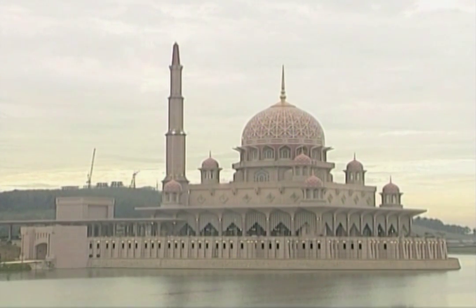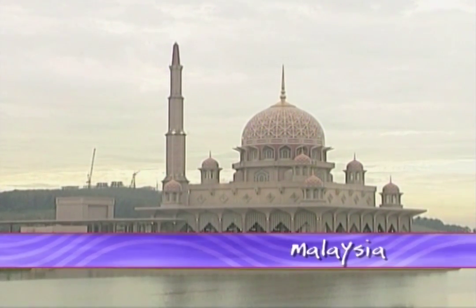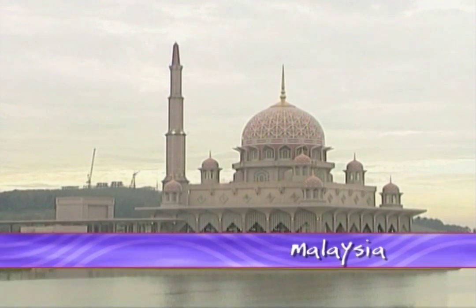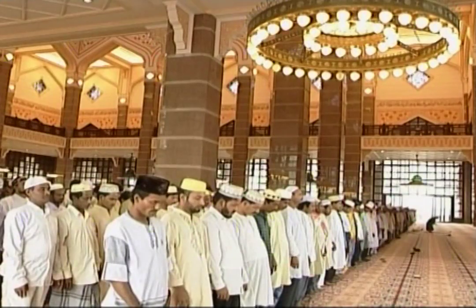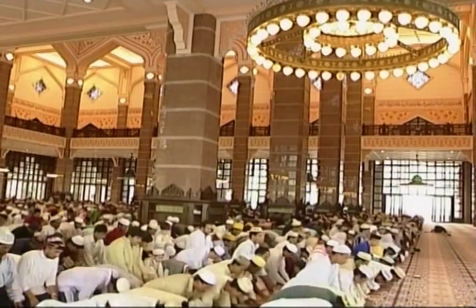What do a racing yacht and a mosque dome have in common? In Malaysia, they are made of the same material — fiberglass and other composite materials. Mosque domes and minarets are prominent features in Malaysian cities, reflecting the Muslim majority of the Southeast Asian nation.